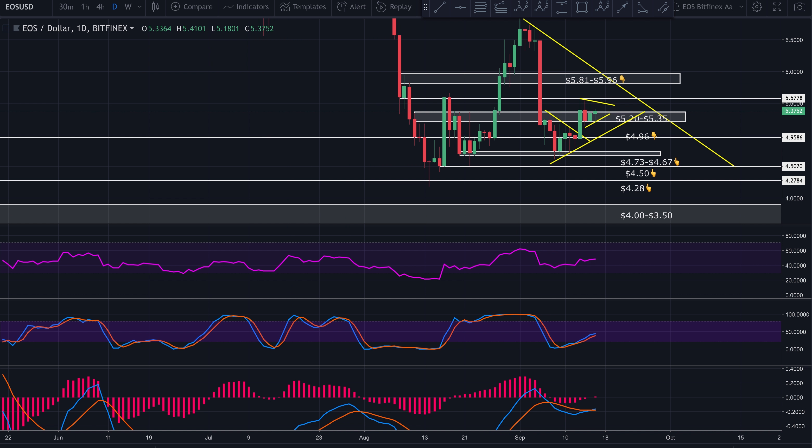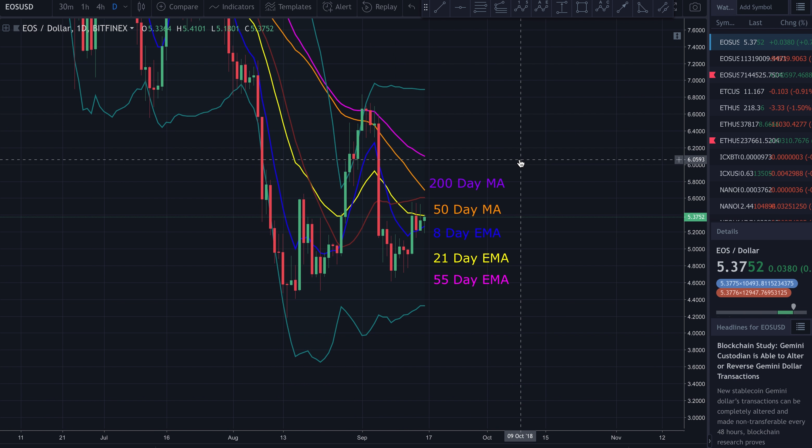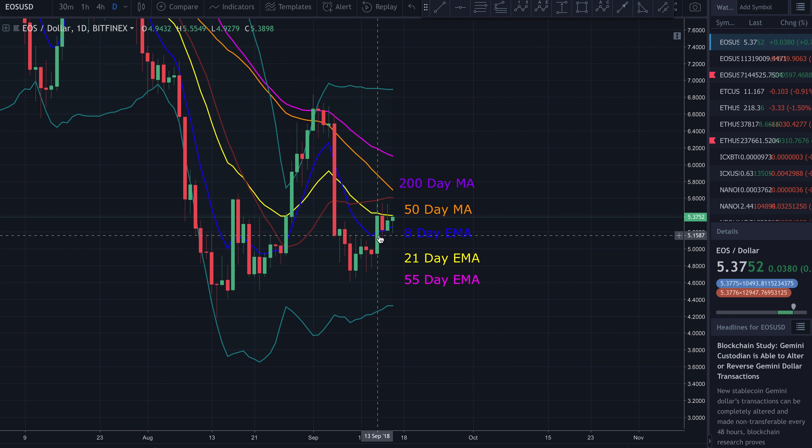Looking at moving averages on the daily, we can see price is above the 8-day EMA but finding resistance at the 21-day EMA. If price can break above the 21-day EMA, that is always a good sign of a momentum shift.